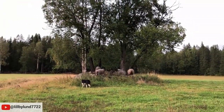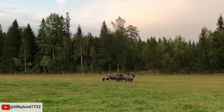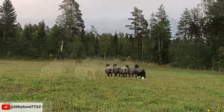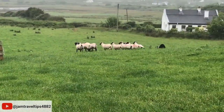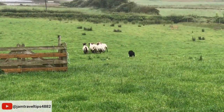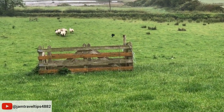Herding sheep requires well-trained dogs to respond to voice, whistle, and hand signal commands from their handler directing their movement. It takes experience reading sheep behaviors and making smart herding decisions. Herding sheep is a smooth process that minimizes stress on both the sheep and dogs.